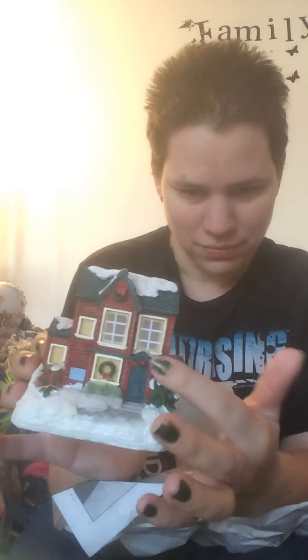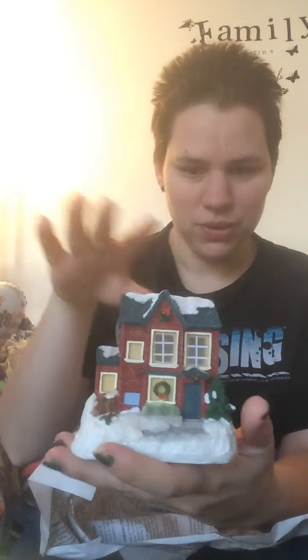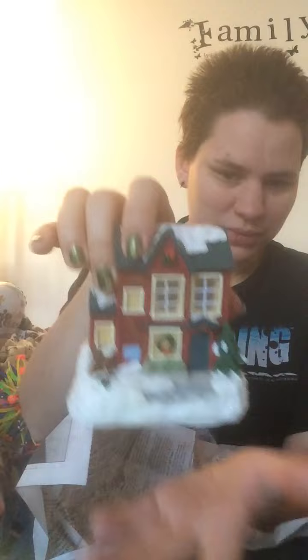My son got this little house. He loves little glass things — he has a little shelf where he puts all his little glass figurines. So he got this house. I also got some soap, the Dubb Winter Care, for $1.99. I'll use it anytime, I really don't care.